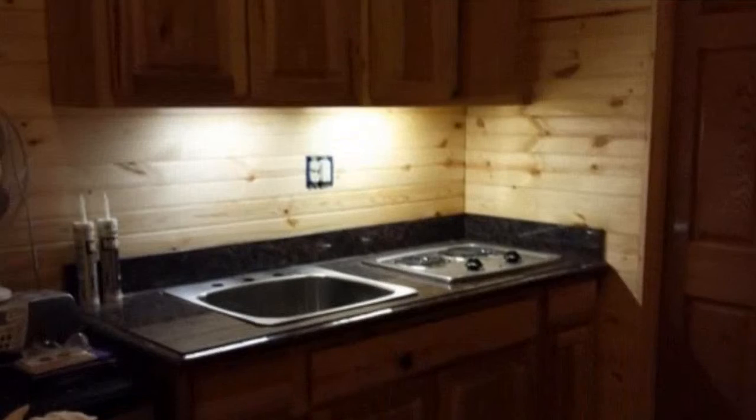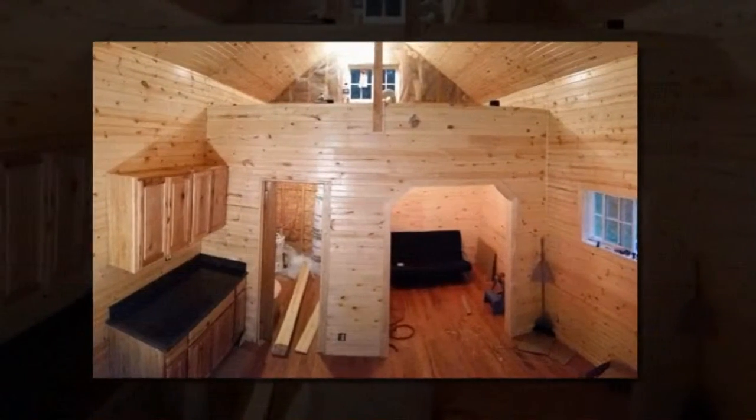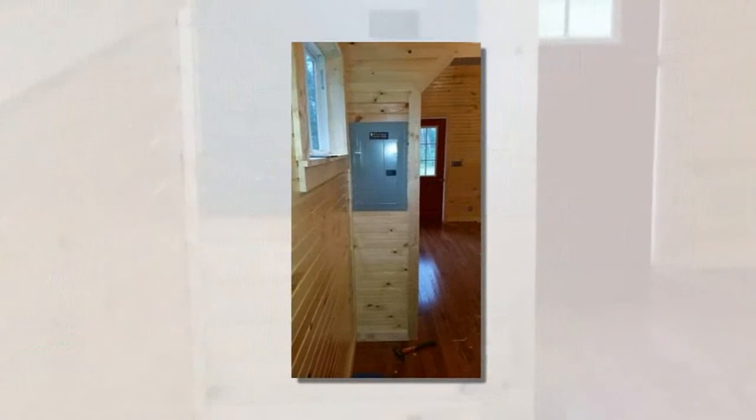The cabin is 14x20 with a loft space. This home is not on wheels, so ideally it would be moved only once in order to keep costs down.